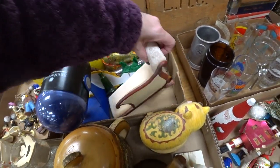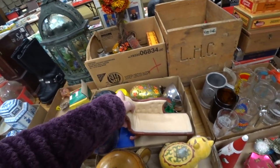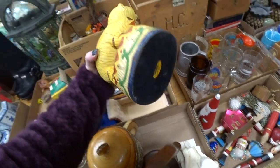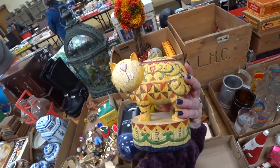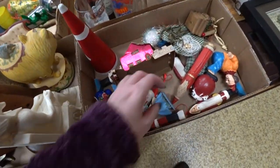I thought this was so adorable — this would be so cute for a Barbie doll in a Barbie house. I loved that. And then I thought this was really cute too — wasn't anything special I don't believe, but it was just really cute. Kind of gave me that Jim Shore type of vibe to it.